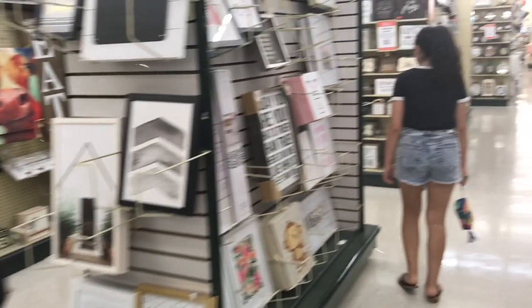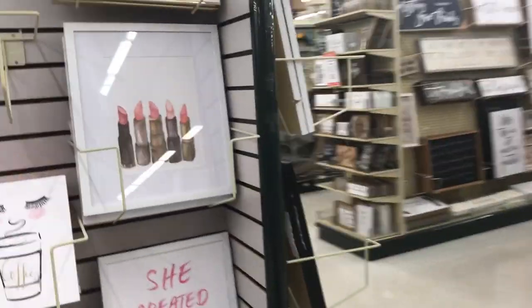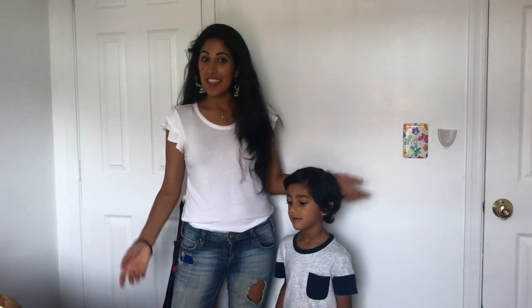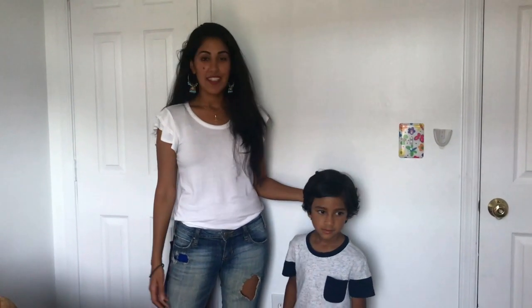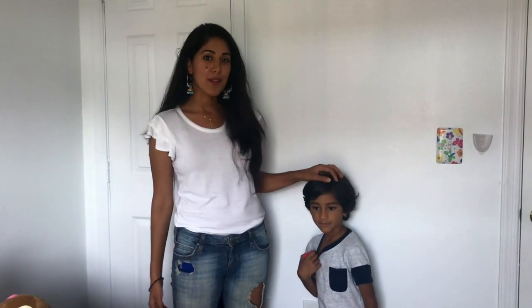Hi everyone! We're here in Sydney's room — she's the teenager I'm doing a room makeover for. I'm really excited to see this place transform into a space that she loves to come home to after a long day of middle school.